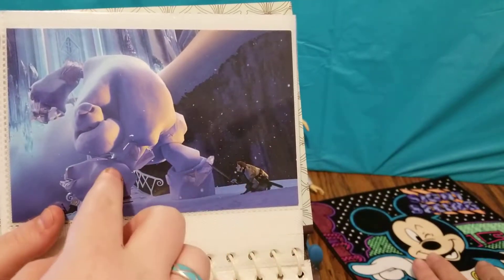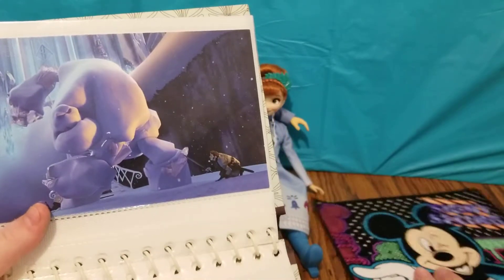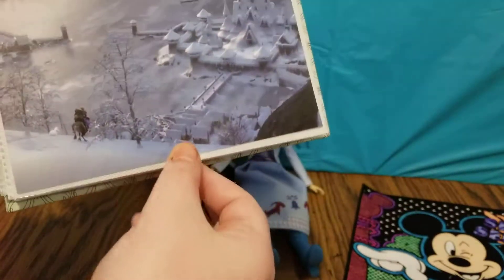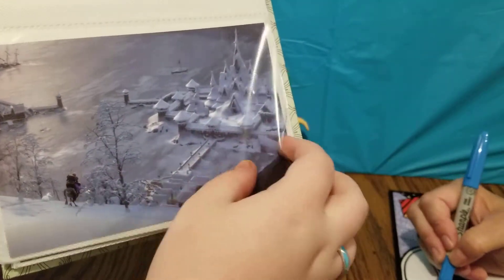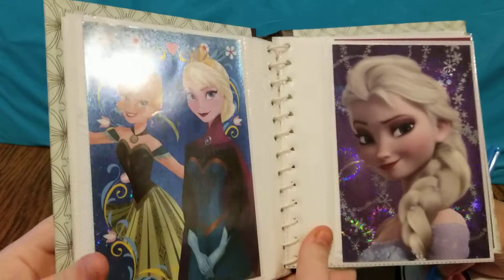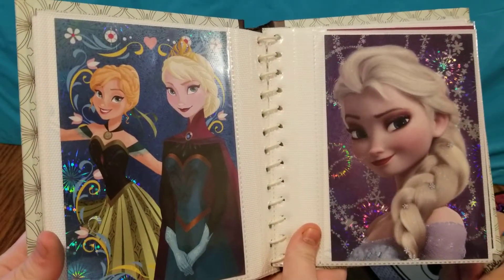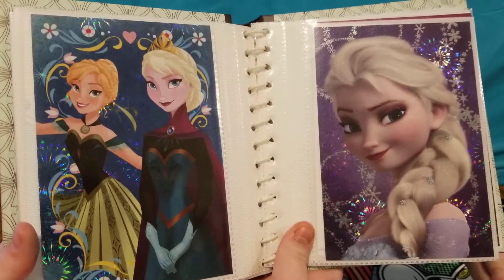Here is Kristoff and Sven going to the rescue to get Anna. Here is a picture of Marshmallow and Hans — this is whenever Hans goes back to try to kidnap Elsa to bring her back to the castle. And here is a scene of Anna and Kristoff trying to get back to the castle before Anna freezes. Here is a really cute picture of Anna and Elsa in their coronation dresses, and they have a pretty background behind them with flowers and hearts.